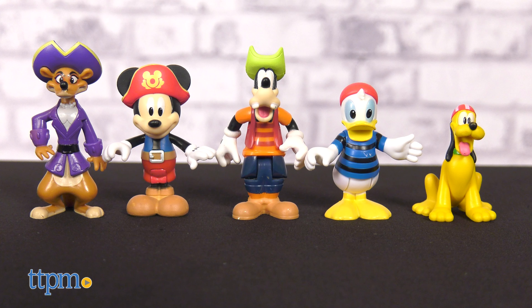Plus there are five poseable figures of Mickey Mouse, Donald Duck, Pluto, Goofy, and Weaseline.